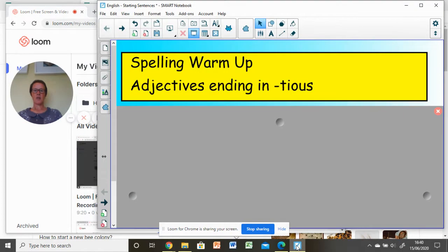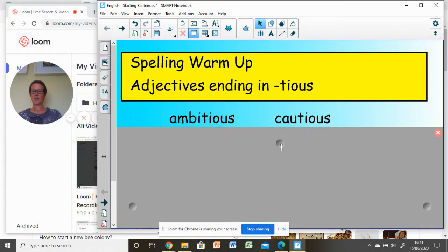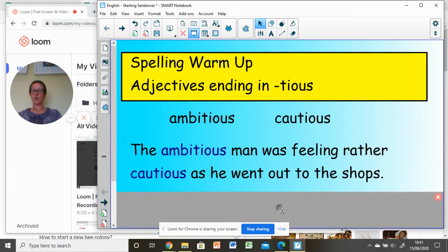Let's have a reminder of our spellings that came on the Monday motivation sheet this week. They're all adjectives ending in T-I-O-U-S. Can you remember how to spell 'ambitious' and 'cautious'? Pause the film — well done if you wrote ambitious and cautious. I've used those for you here in a little short story: 'The ambitious man was feeling rather cautious as he went out to the shops.'